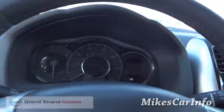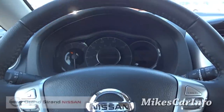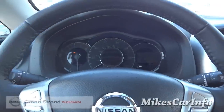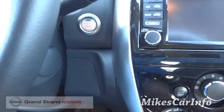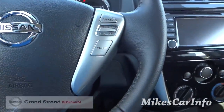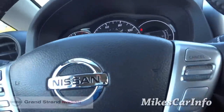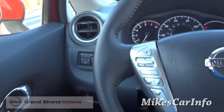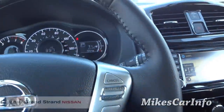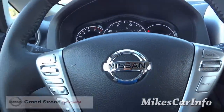So I'm going to go ahead and hop in. It's pretty quiet in here. To start it, I have the key in my pocket — I just put my foot on the brake and push this button. It's pretty warm outside, so I've got the air conditioning on. Looking at the steering wheel, it appears to be a leather-wrapped steering wheel with stitching on the inside.